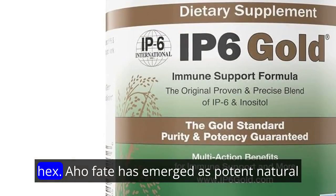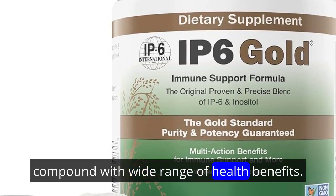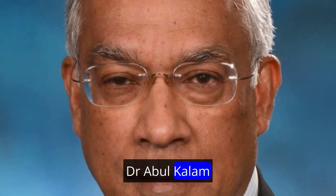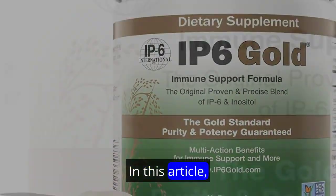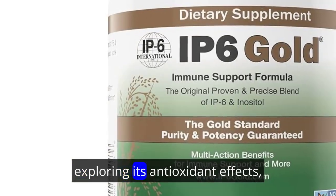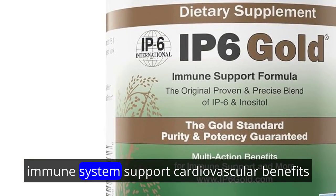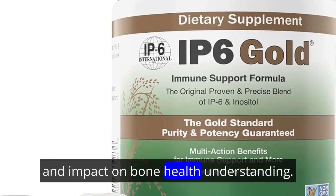IP6, or inositol hexaphosphate, has emerged as a potent natural compound with a wide range of health benefits. Dr. Abul Kalam Shamsuddin's influential book, IP6 and Inositol, serves as a guide to understanding these benefits, particularly its role in cancer prevention. In this article, we delve into the versatile health properties of IP6, exploring its antioxidant effects, immune system support, cardiovascular benefits, and impact on bone health.